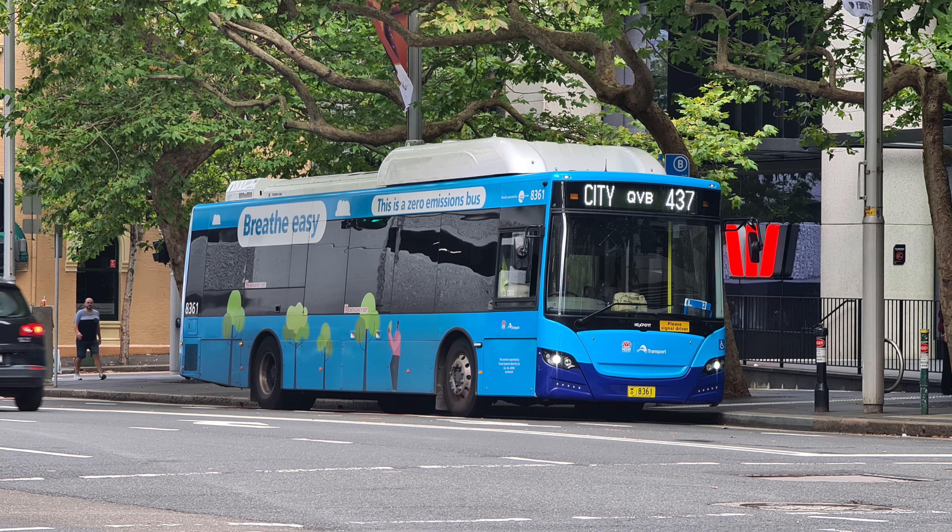Transit Systems has been leading this charge and now operates a pretty sizeable fleet of BYD and Yutong electric buses. And of course, other Sydney-based operators like Transdev, Interline, Busabout and Punchbowl have battery electric buses in operation today.